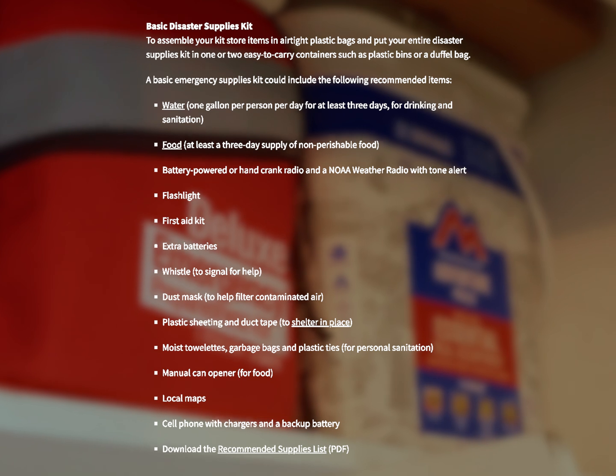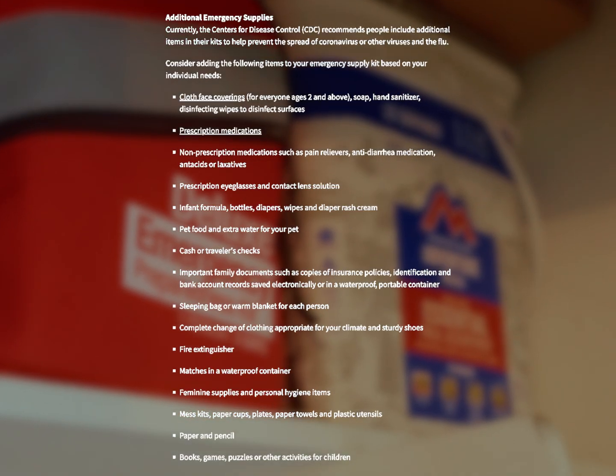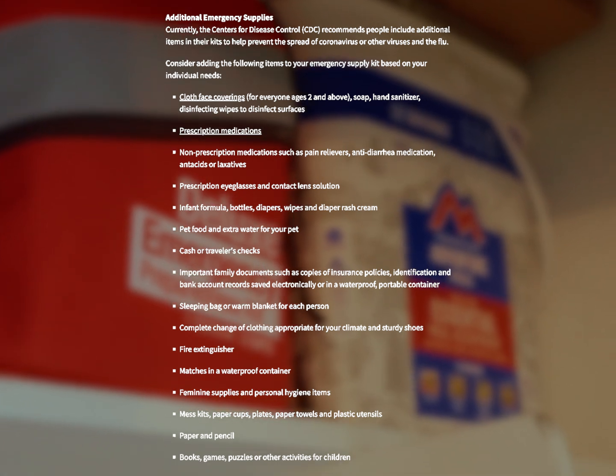The Federal Emergency Management Agency — FEMA — suggests that you have some basic supplies and a few additional supplies in your home, just in the event of an emergency, natural disaster, or something like that. I'll put a link to their checklist in the description. It's really not that much extra work and definitely worth the investment.